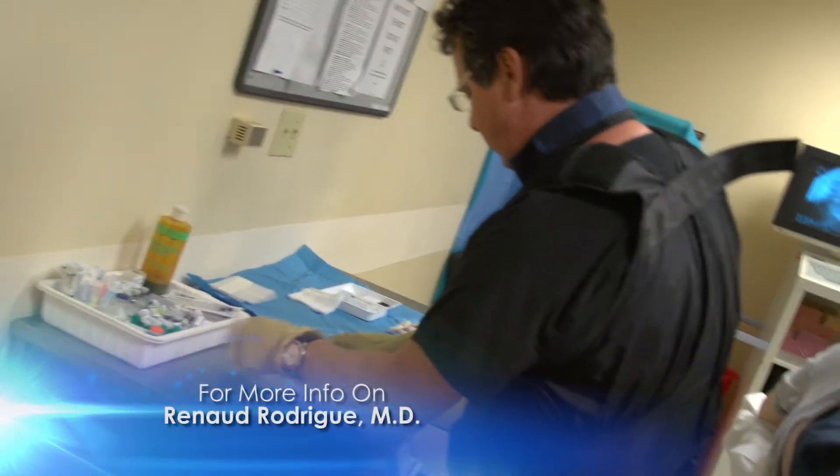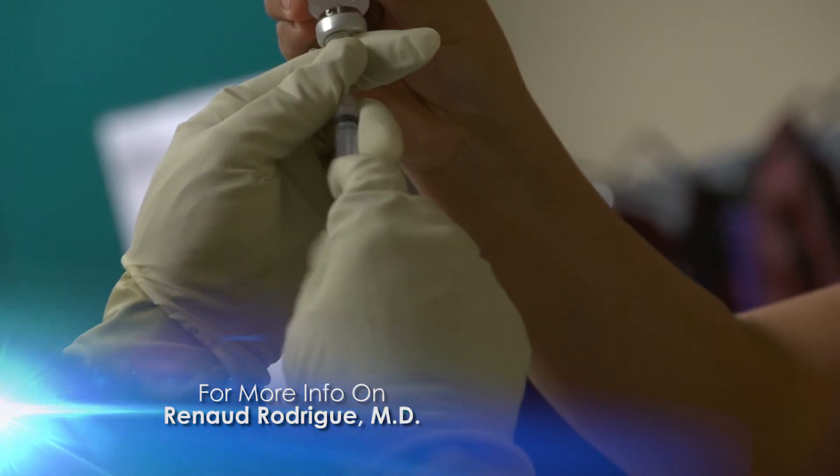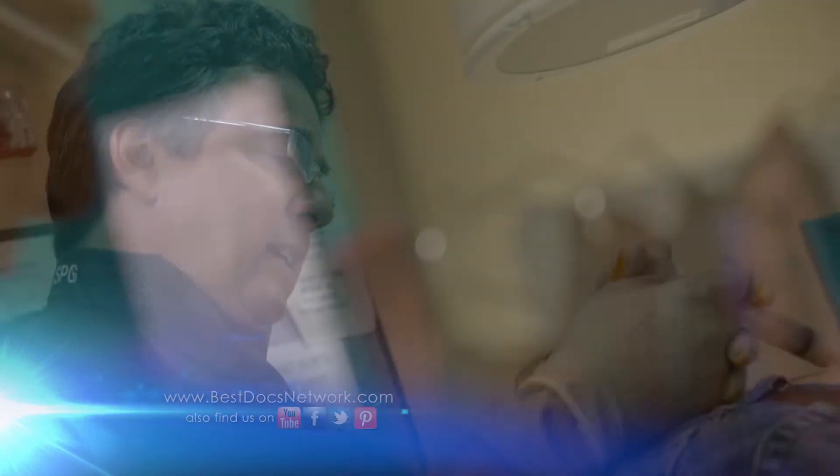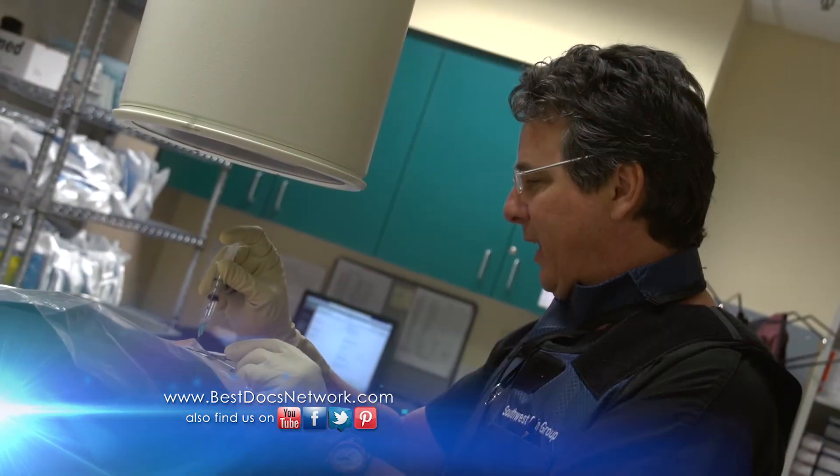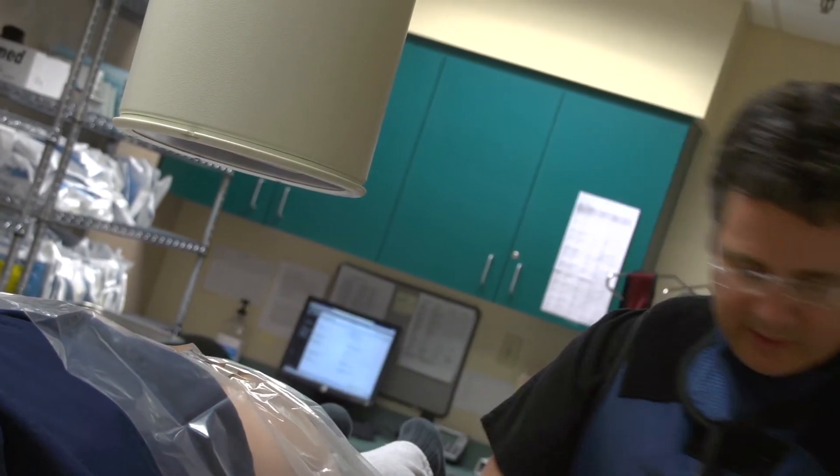We can target neuromas for injection of neurolytics, which kill the nerve tissue and eliminate the pain. We injected it first to block the neuroma and confirm we had the right site. Then we followed with the neurolytic, and it gave her tremendous relief of that nerve entrapment.